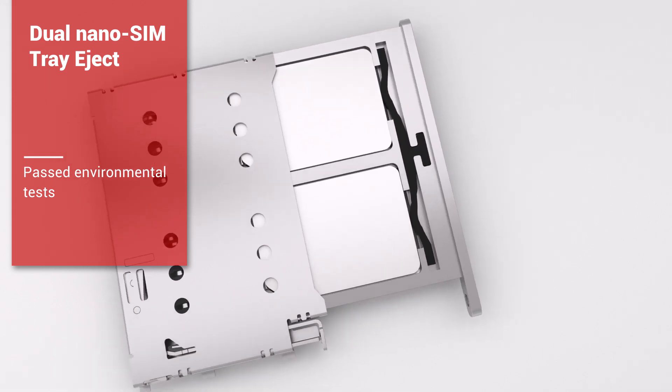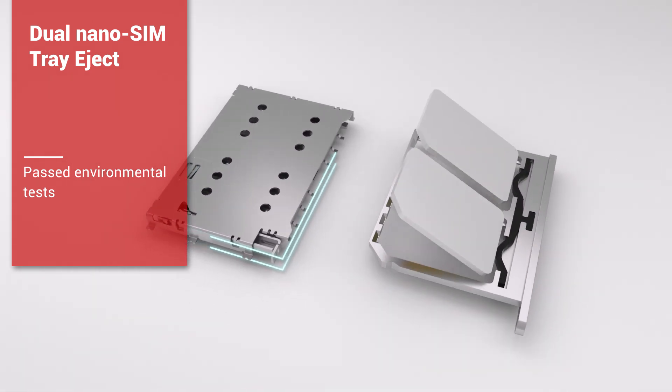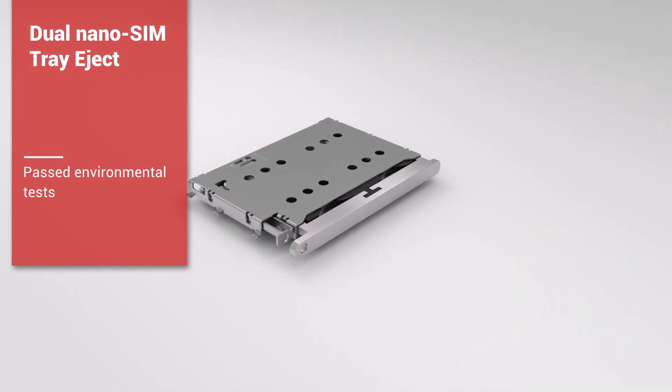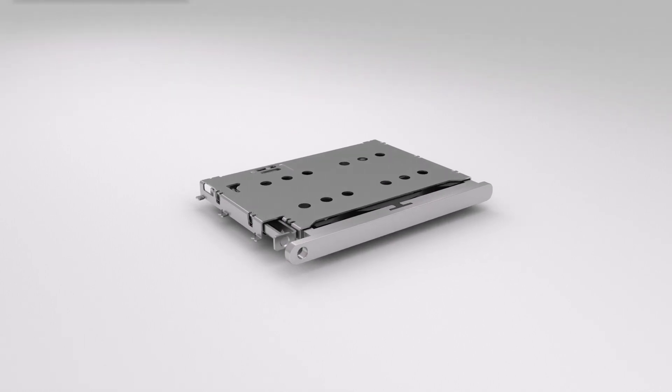A durable streamlined shape and sturdy construction make it an ideal choice for long-lasting use. This connector has undergone rigorous environmental tests, making it suitable for use in a variety of applications.